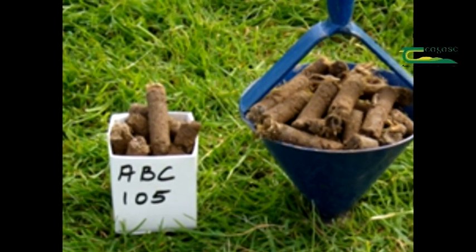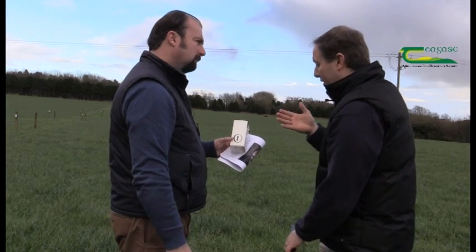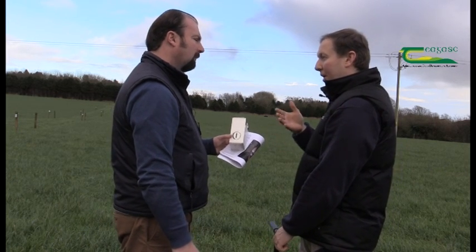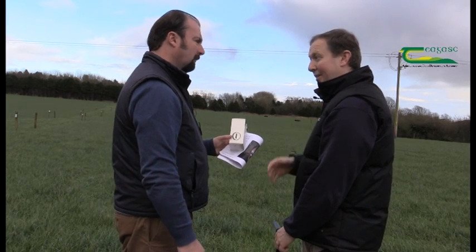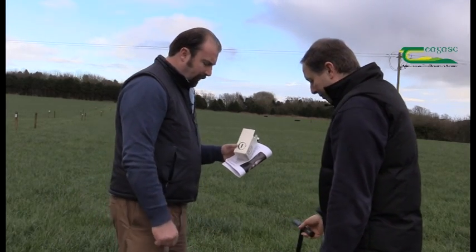That's why it's very important — with the map, the samples will be numbered and we'll also have a field name for each field. When the information comes back, the farmer and advisor can relate it to what parts of the farm it refers to. It's very important that you have a plan or a numbering system in place.